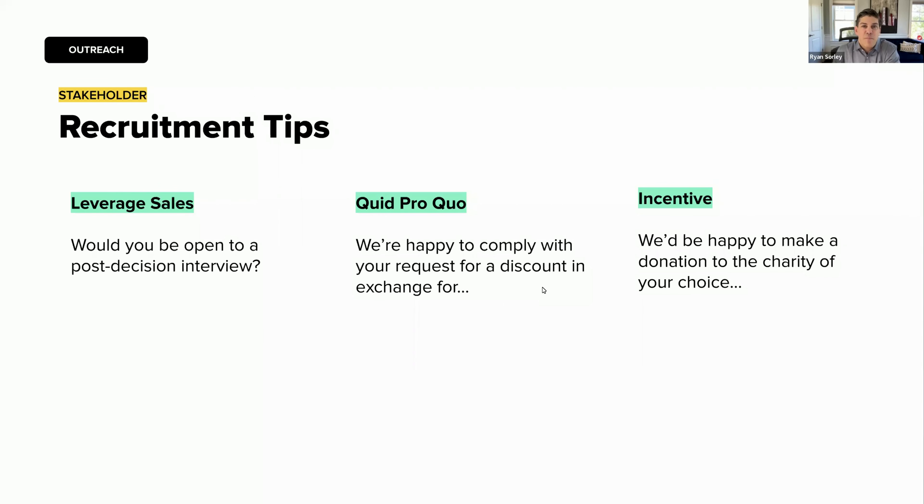That salesperson will introduce you to that buyer and say, 'Remember when you said yes to that question I asked? Now I'm introducing you to Frank, who's going to be following up with that interview.' The next tip is leveraging win-loss interviews during the negotiation phase — whether that turns into a win or a loss. If somebody is requesting a discount or additional services, use it as a quid pro quo: 'Would you be open to providing feedback if we were to give you that discount or agree to that longer contract term?'